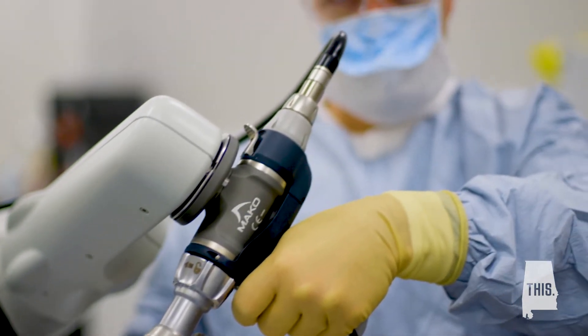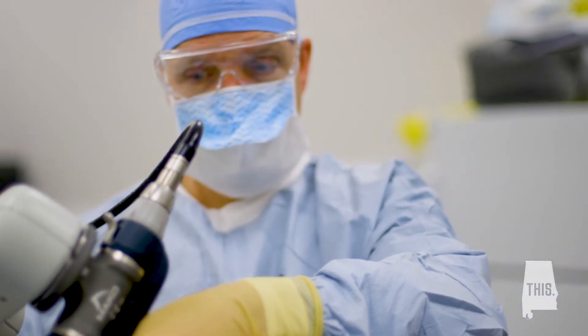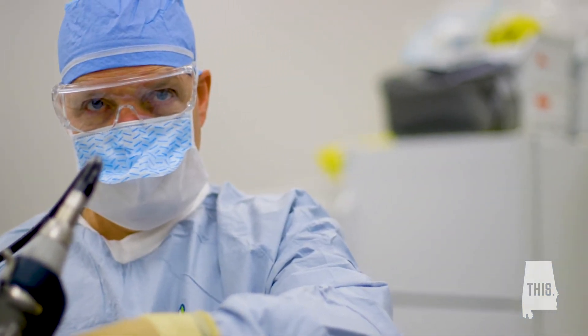Patients say, I see that you do robotic surgery — what does that mean? How does that work? People need to understand that this is not a situation where the surgeon sets up the robot and then goes and gets a cup of coffee.